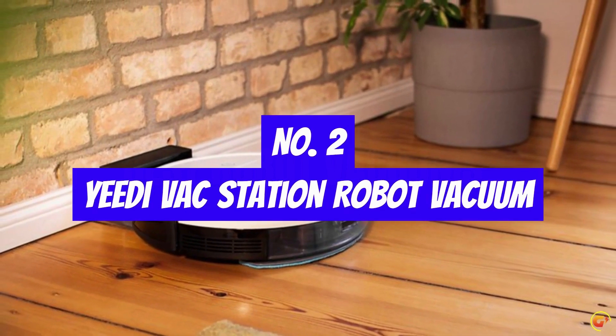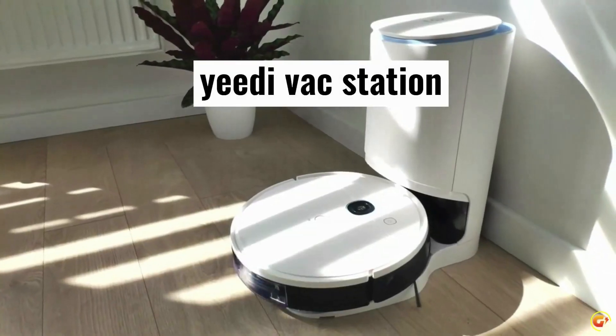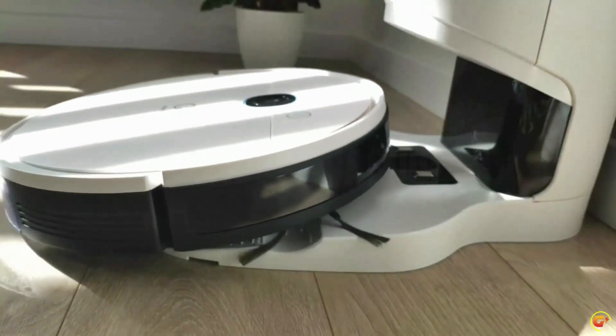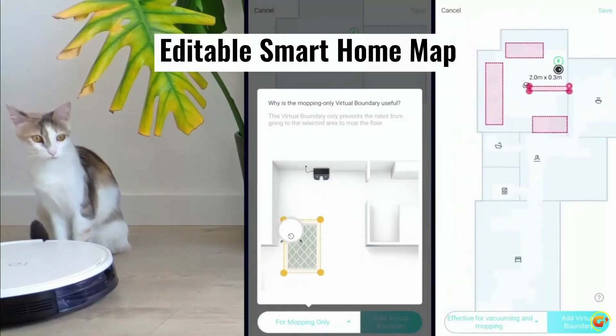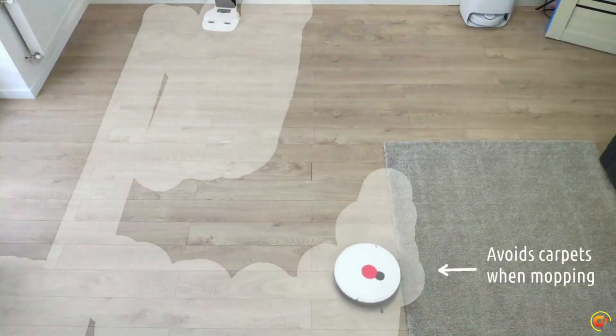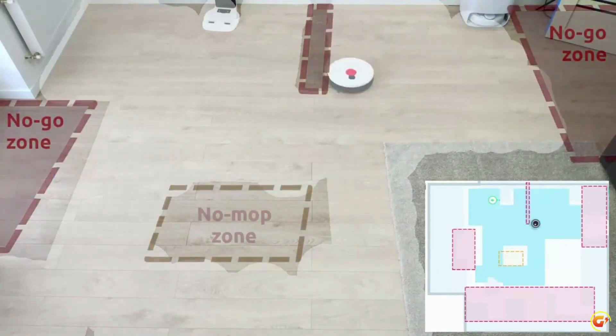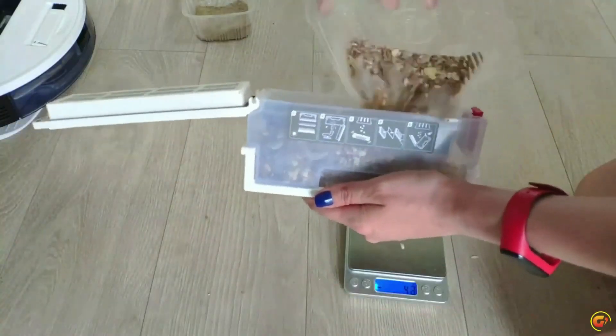Number 2: Yeti Vax Station Robot Vacuum. 30-day hands-free cleaning — to save you from having to empty the dustbin frequently, the Yeti Vax Station suctions dirt from the dustbin into the dust bag. Yeti's dust bag has a 2.5L capacity and a sealed construction that can keep up to 30 days' worth of dirt, perfect for families with pets and kids.